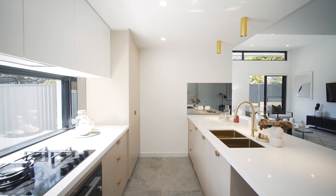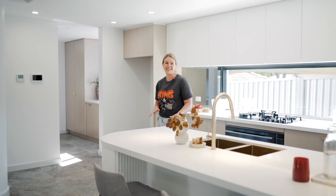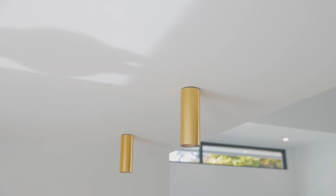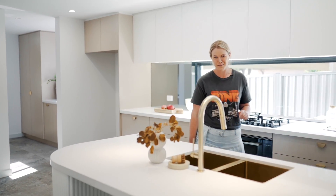This kitchen is bigger than most I've seen in family homes. I love the colour palette, the level of detail, and I mean for size it just keeps going. Check out this butler's pantry.